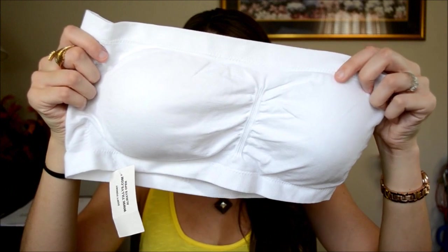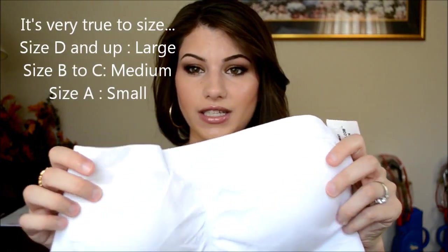I also got a seamless bandeau with pads as a backup in case the lace one didn't fit, and these fit me perfectly. It was only $8.99 in a size large. The pads are really thin — it's mainly just to hold you up and support you, not to add extra padding. I'm actually wearing the black one today. If you're a size D, I'd definitely get the size large.